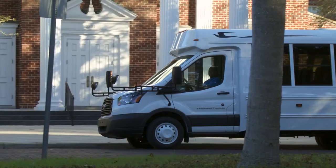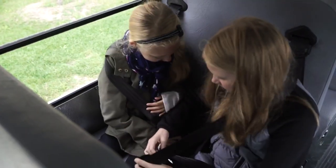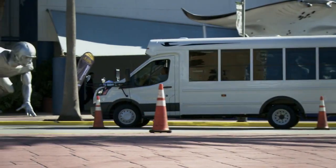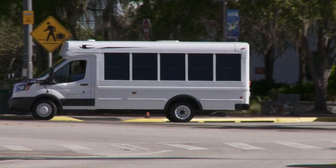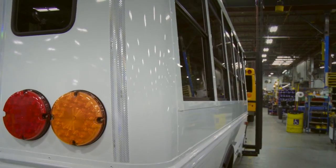Whether it's for a trip to the park or the museum, MicroBird's multifunction school activity buses are a safe and reliable choice for driving our young ones to their destination. Also known as MFSABs, these buses are quickly replacing vans and SUVs, setting new safety standards.